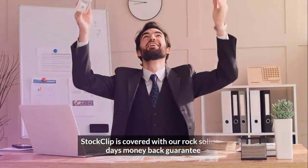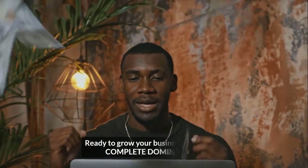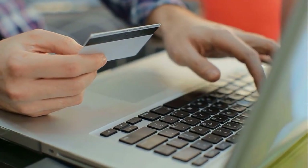StockClip is covered with our rock-solid 30-day money-back guarantee. Ready to grow your business online with complete domination? Get StockClip now by clicking the link below.